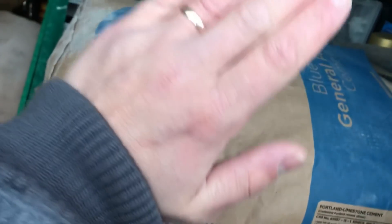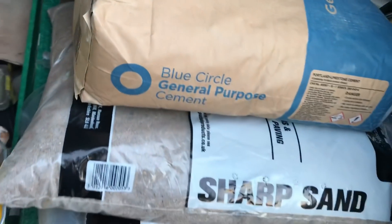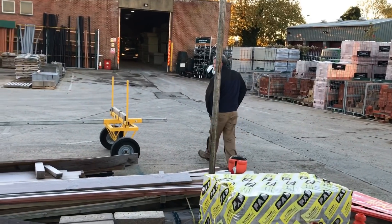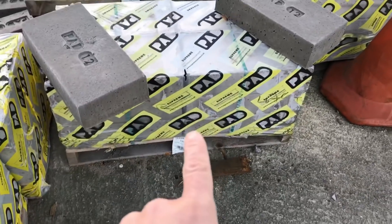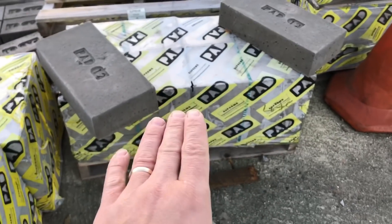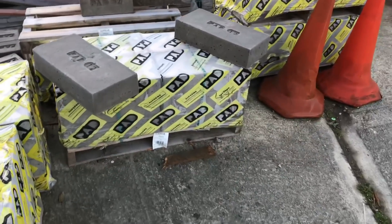Three bags of sand and one bag of cement. We're bedding the padstones in today to take the steels. Andy's just going to get the yard man. We're now in Travis's picking up the padstones. I did ring up before. I'm going to go through this, but I'm picking up the padstones. I'll go through what I'm using.